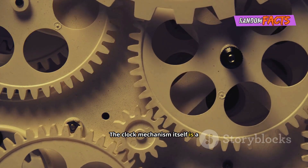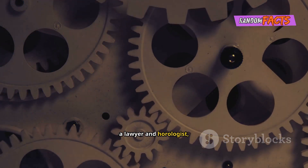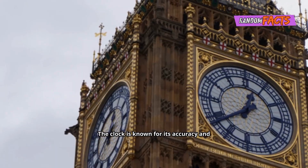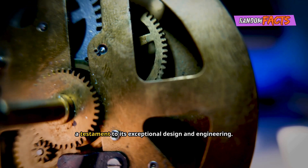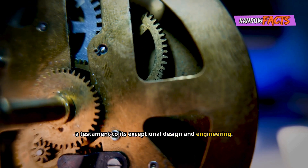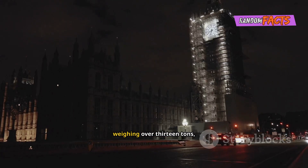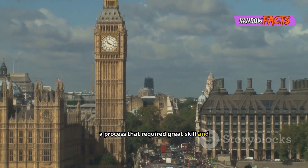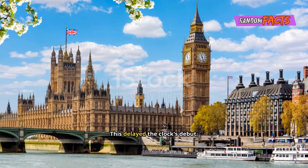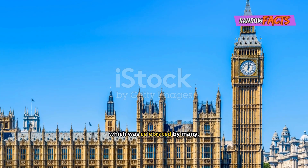The clock mechanism itself is a masterpiece of precision, designed by Edmund Beckett Denison, a lawyer and horologist, who ensured its unparalleled accuracy. The clock is known for its accuracy and has remained reliable for over 160 years, a testament to its exceptional design and engineering. Big Ben's construction was not without challenges, facing numerous setbacks and obstacles along the way. The Great Bell, weighing over 13 tonnes, cracked during testing, causing a significant delay. It had to be recast, a process that required great skill and precision to ensure its durability. This delayed the clock's debut, only adding to the anticipation and excitement surrounding its eventual completion.